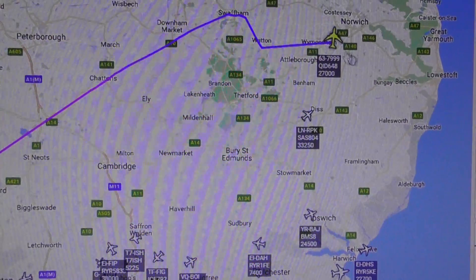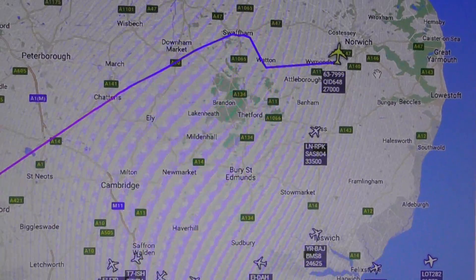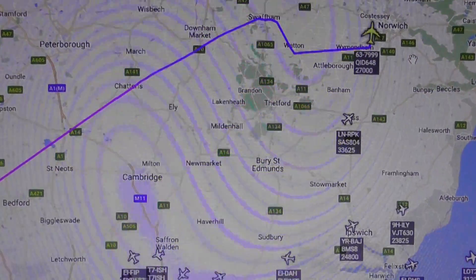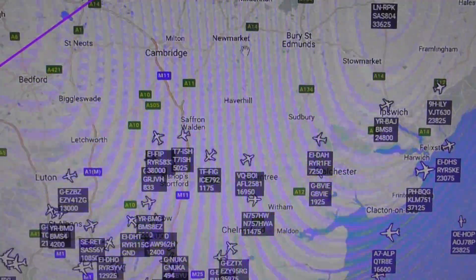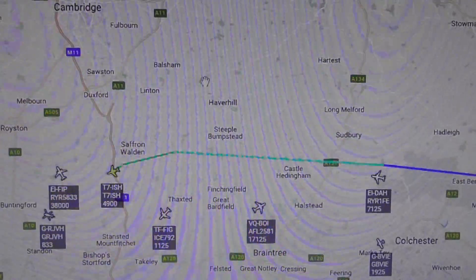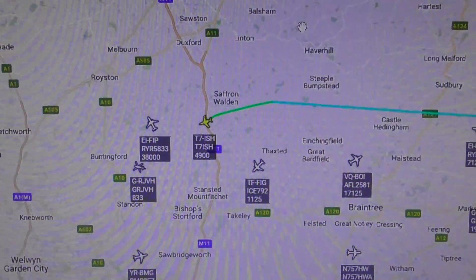Towards Norwich there is a KC-135 — is it still not showing up? No, it hasn't. I'll give it about one more minute; if it hasn't shown up in a minute then it's not going to show up.